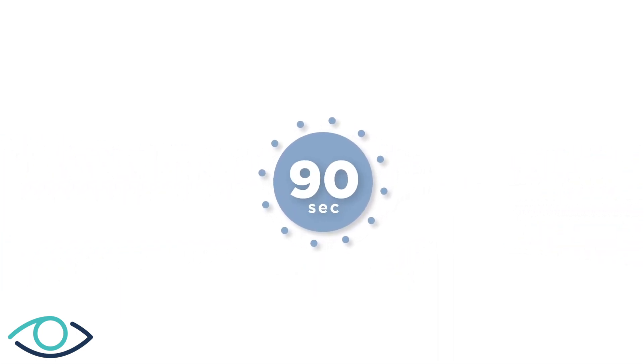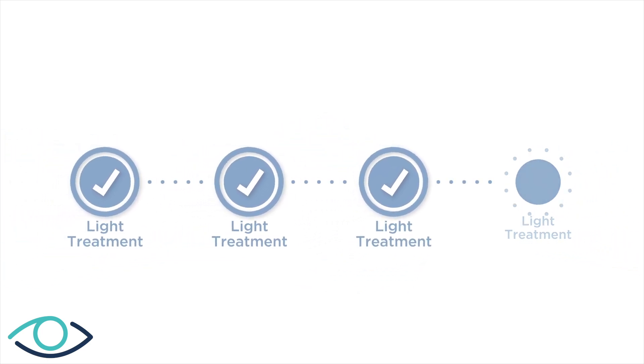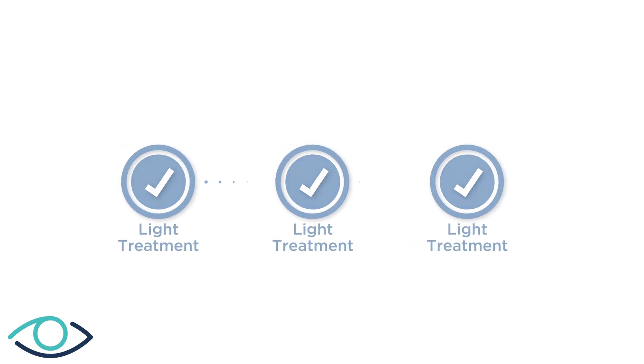Each treatment lasts about 90 seconds, and during these treatments your doctor will reshape your lens to achieve the vision you desire. The total number of treatments you receive will depend on the amount of customization you desire, the amount of light used, and your vision goals.